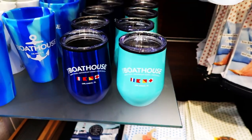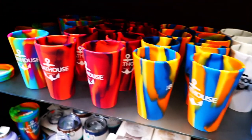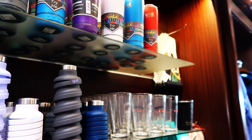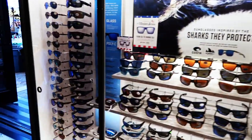We just checked in for our 6:45 reservation, which is able to go in about 10 minutes, so we're going to look around in the gift shop for a little while. They've got really cool Boathouse Corksicles here, and a lot of other really nice cups. If you need sunglasses, you can definitely find them here.